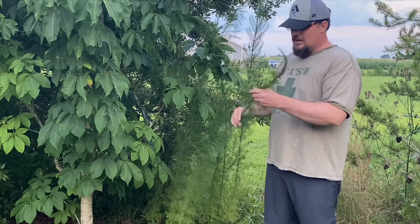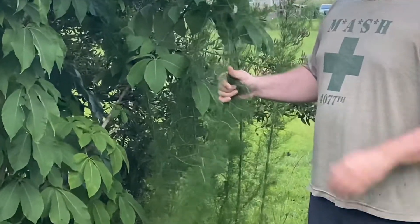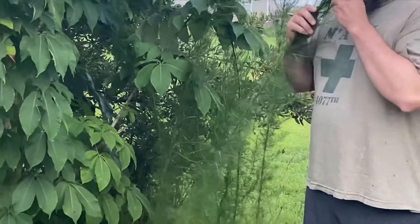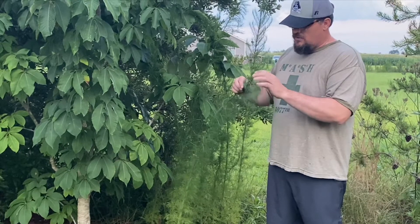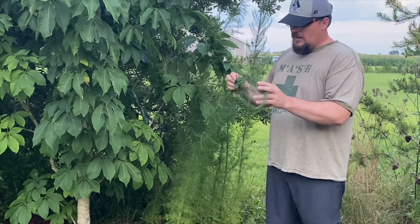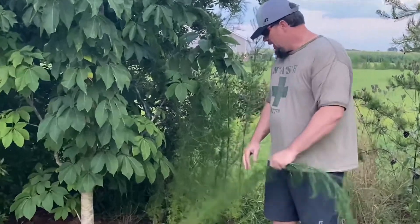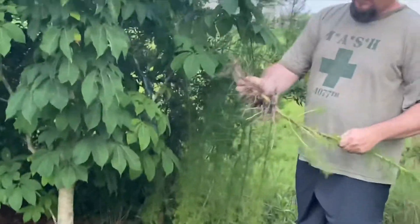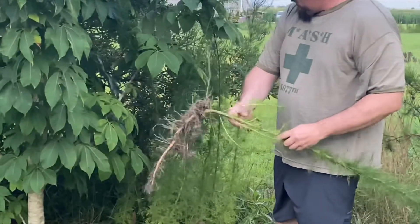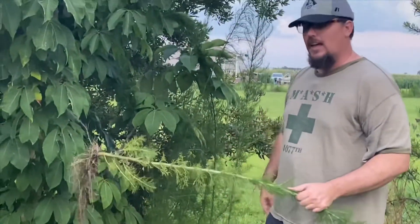This is called dog fennel, and this thing grows everywhere. It's got a very peculiar smell to it, and there's a folk remedy — people say it can actually be used as an insect repellent, so it does have some uses. It's a really tough weed to pull up; when you get down and start pulling on it, it will come up, but it's not easy. It's not an annual — it's a perennial that comes back every year.